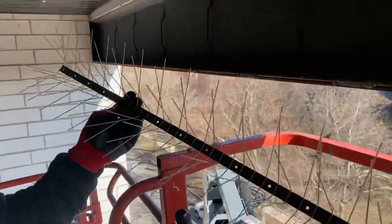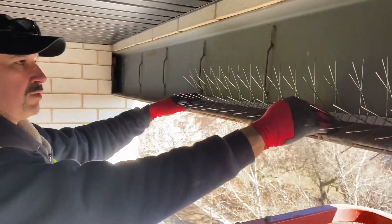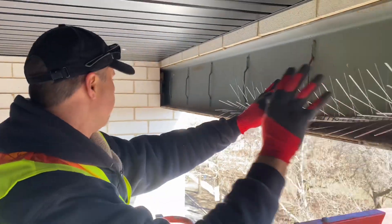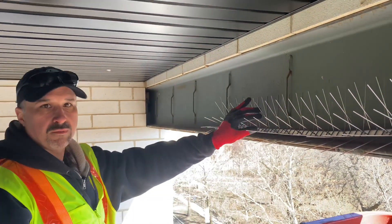We are going to be spiking this I-beam. We're going to be installing this spike here to prevent the birds from nesting and roosting on this ledge. They're all over this ledge and they sleep in here at night, so we're going to be putting this spike here to prevent that from happening.